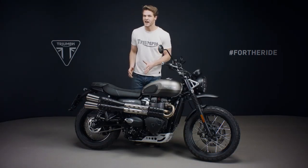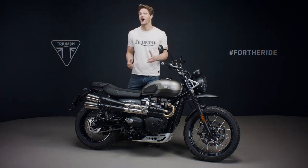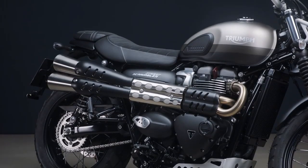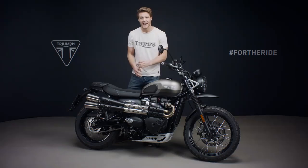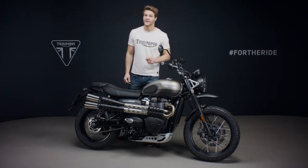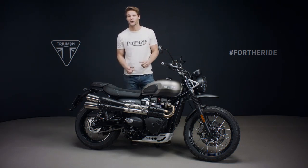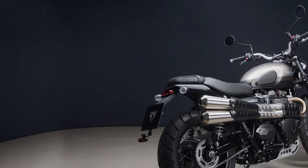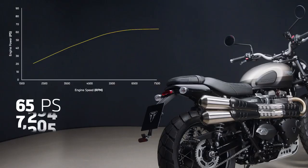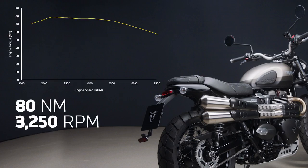For 2021, the Street Scrambler's engine has also been upgraded to the latest generation 900cc high torque Bonneville engine. Now Euro 5 compliant, this liquid cooled power plant retains all of the power character and responsiveness of the Bonneville twin cylinder engine, but it's cleaner, exceeding Euro 5 requirements with lower emissions and great fuel efficiency. It has incredible torque from low down right through the rev range, with peak power arriving at 7250 rpm and peak torque at 3250 rpm.